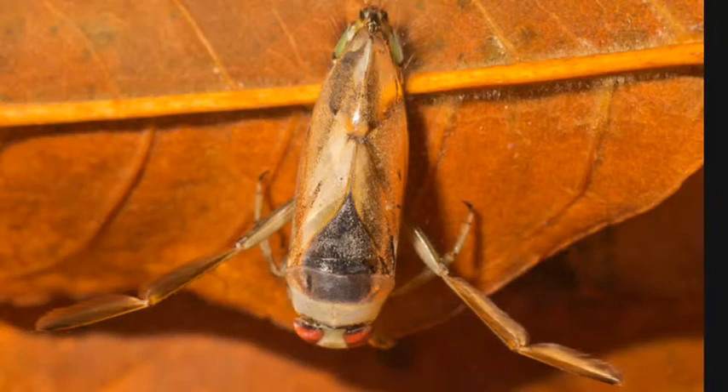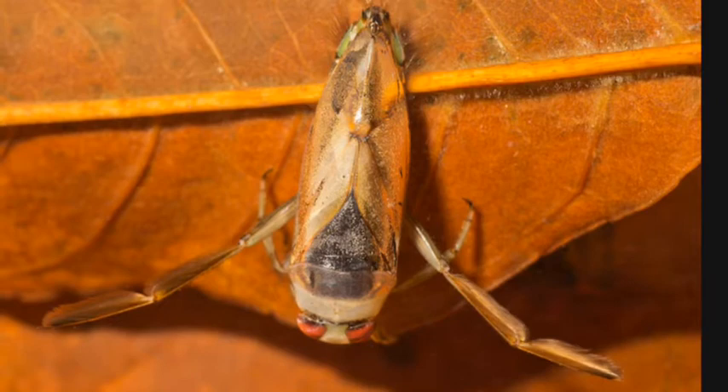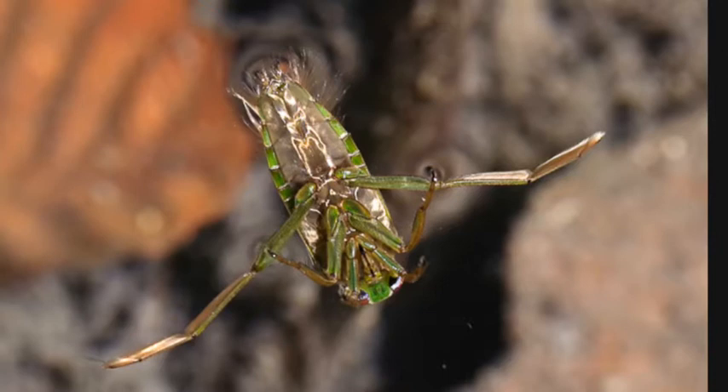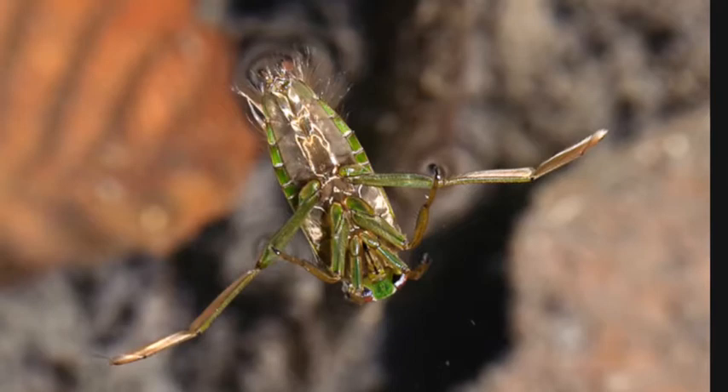The backswimmer has a lighter coloring on its back. It has long hind legs that are modified for swimming and are paddle-like and have long hairs. It also has wings so that it can fly. Its abdomen is a darker coloring, its eyes are red, and it has four legs that are used to grasp prey and used in mating when they rub them against their rostrum to make a sound to attract a mate.